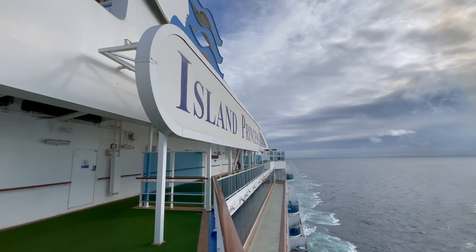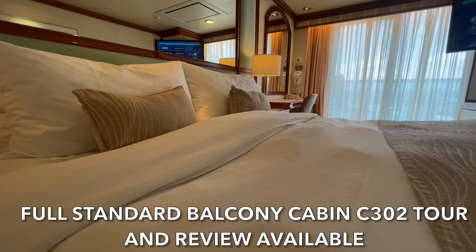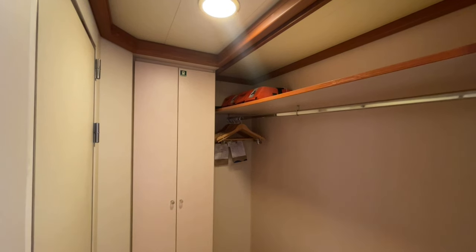After breakfast we had a walk around the top deck, then headed back to our cabin where we finished off some packing that we just didn't have a chance to do yesterday. We packed away all our formal gear from last night, and it really does feel like the cruise is coming to an end.